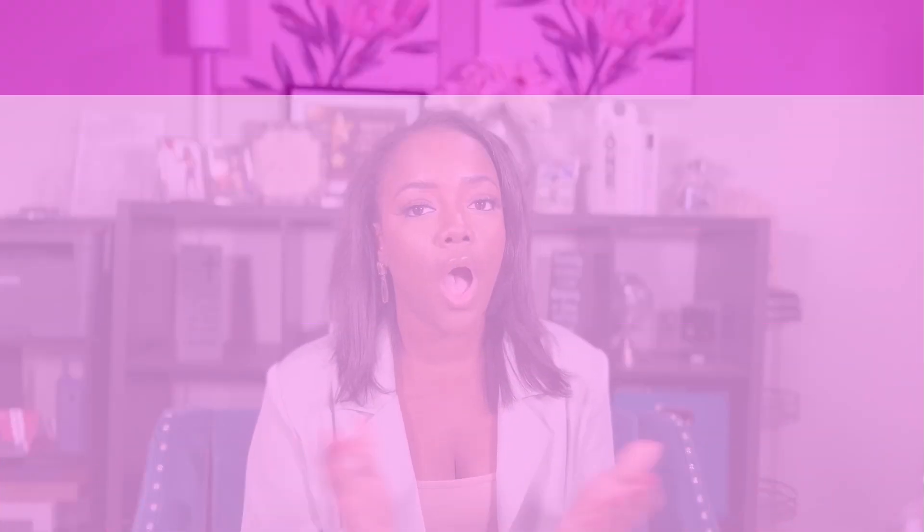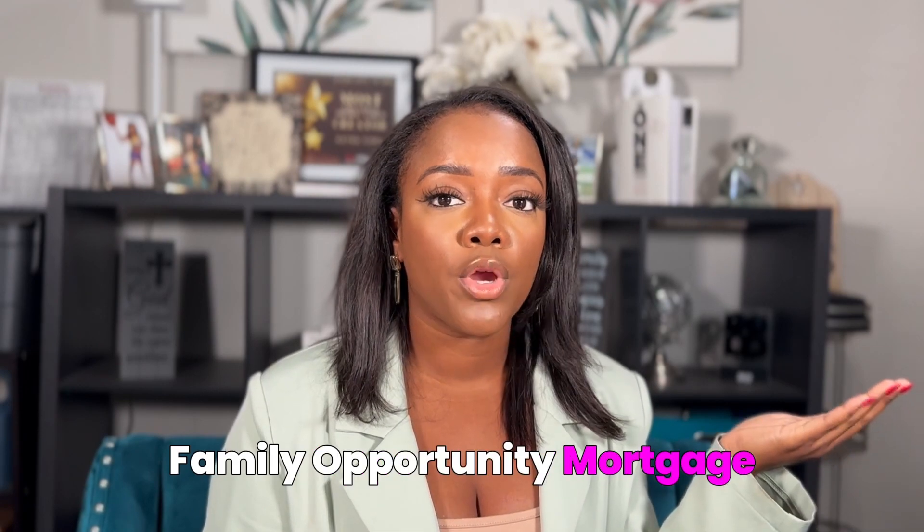In our next video we'll talk about estate planning and why it's super important to have an estate plan when you have more than one property. Since we talked about family opportunity mortgages and now multi-generational living — where you may have one, two, three, or even ten homes — you want to make sure you have an estate plan that works well. If you have questions or want to jump on a free 15-minute strategy session, sign up so I can help you from where you are to where you want to be.